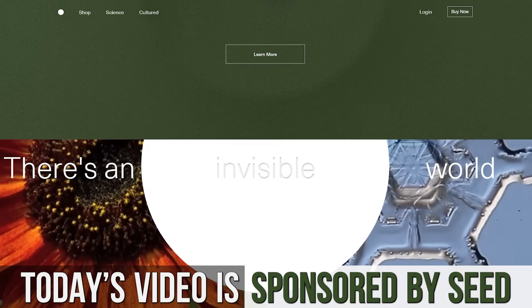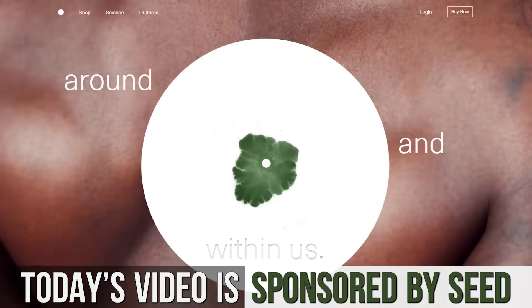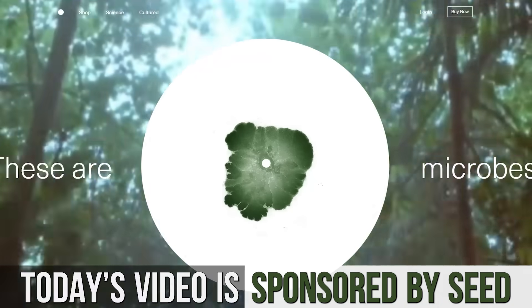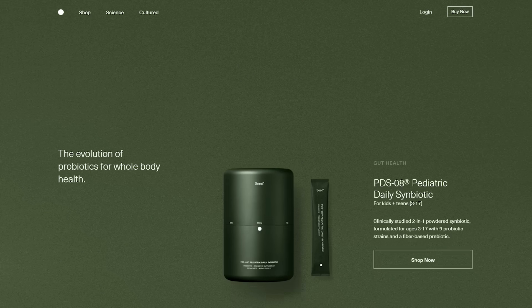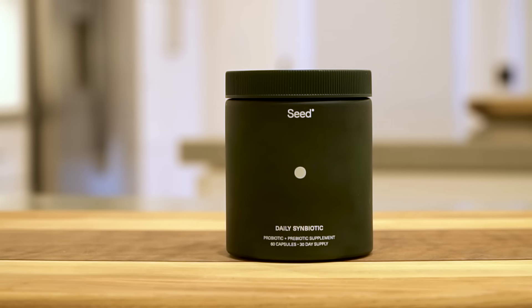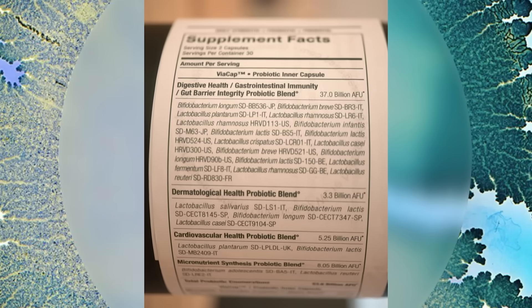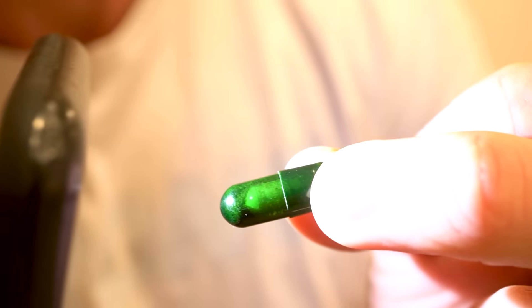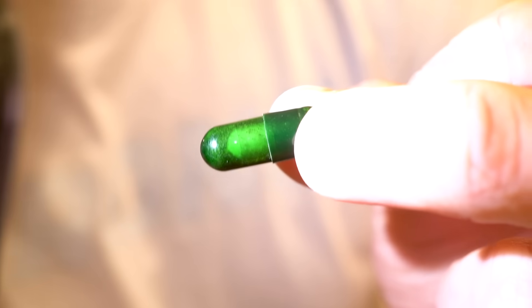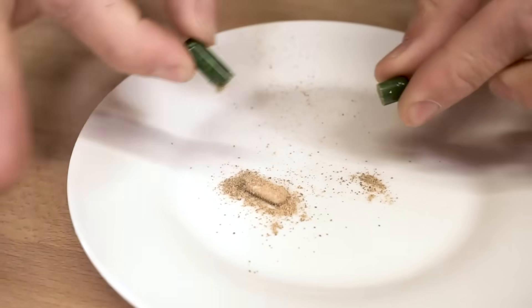After today's video, I put a link down below for 25% off Seeds Daily Symbiotic. I'm a huge fan — it's the only probiotic that I personally use. The interesting thing is they publish a lot of their own literature and their own clinical trials, and sometimes it doesn't work in their favor, but they publish it anyway because they are honest, and that's what I appreciate about them. It's the only probiotic that has this multi-stage delivery system where it has a capsule inside of a capsule.